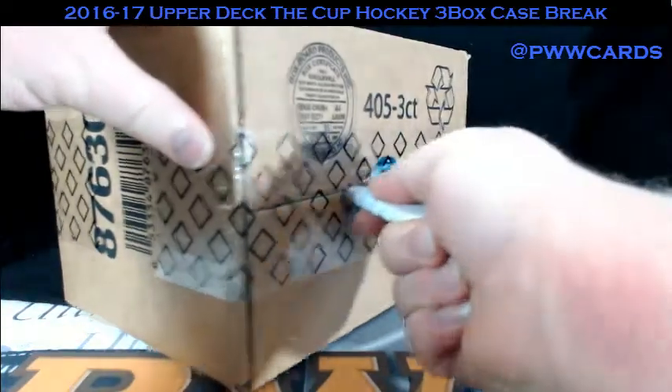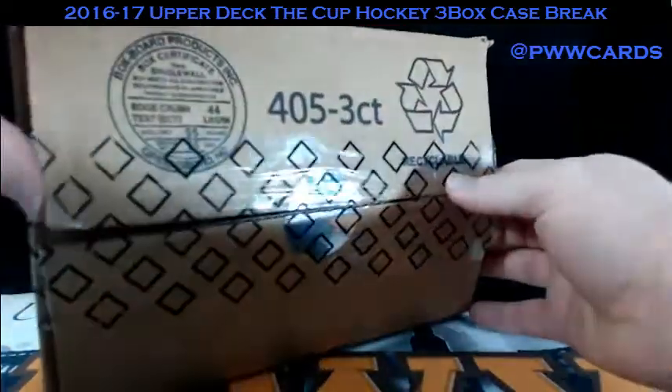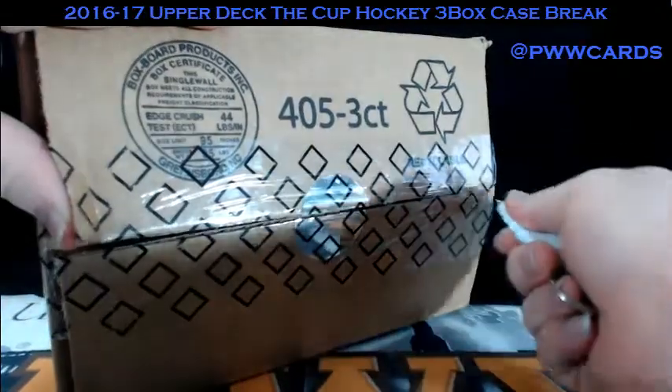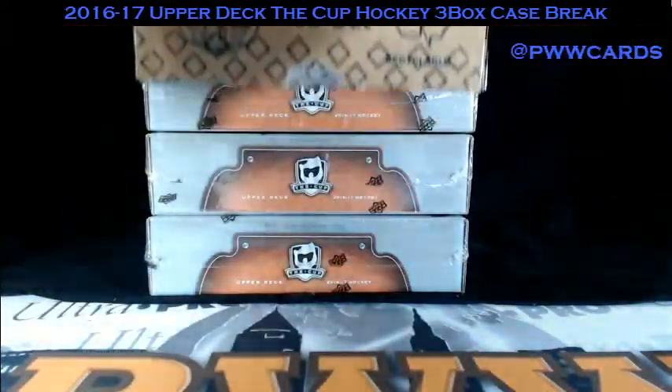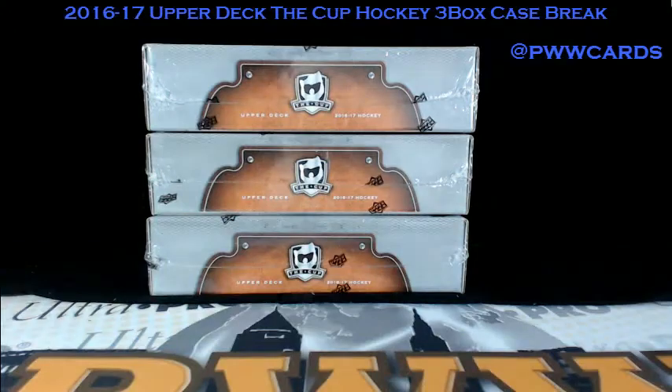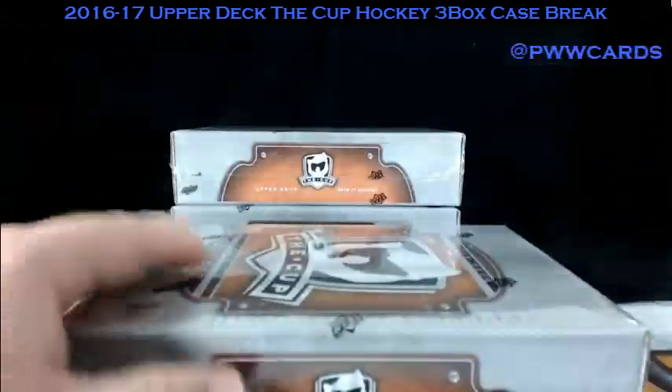Good luck on the break. As always, if you'd like to add mag cases to your cards, shipping insurance, or signature confirmation, please go to our store at www.pwcars.com, check it out through the store, and we'll add it to your order. Order is shipped within 24 to 48 hours, so if you want those services, please make it happen sooner rather than later.